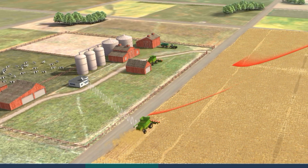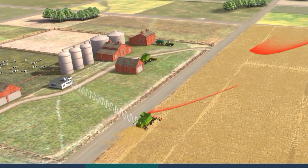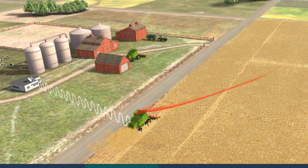Harvesting: the harvester is equipped with a crop yield monitor, providing information about the yield of the given area.